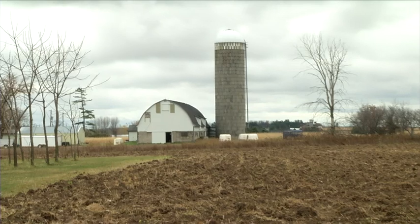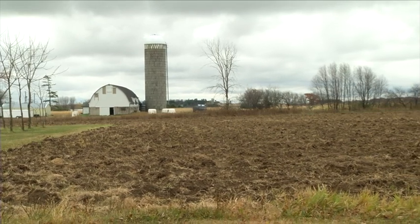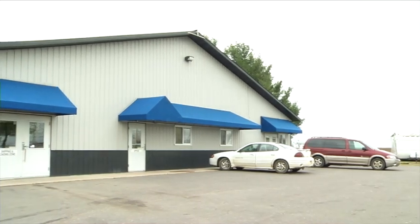This week we take you to Loyal, Wisconsin — dairy country where they make all those great cheeses. But Loyal, Wisconsin is also home to Canvas Replacements, the leading manufacturer of pop-up tent camper canvas.